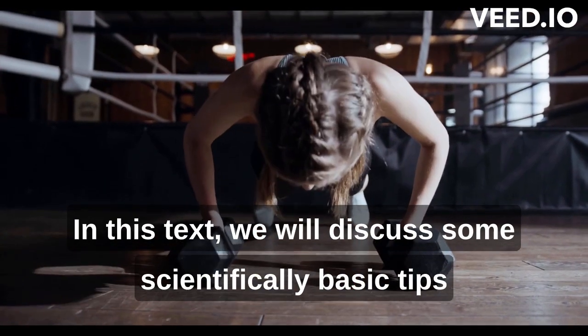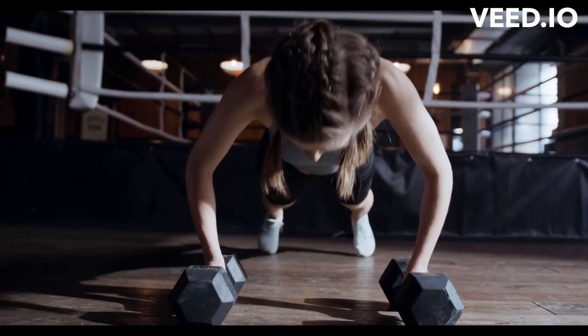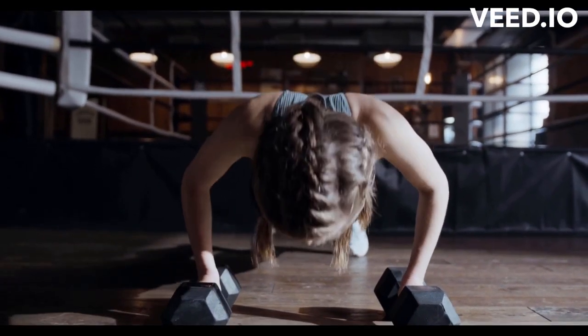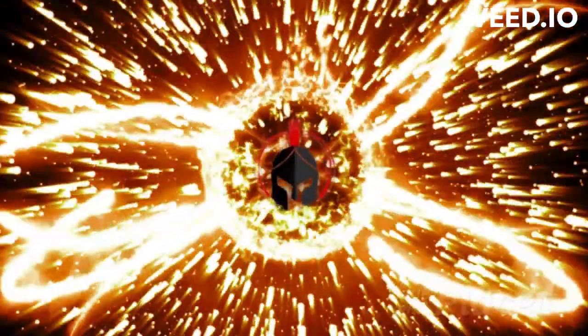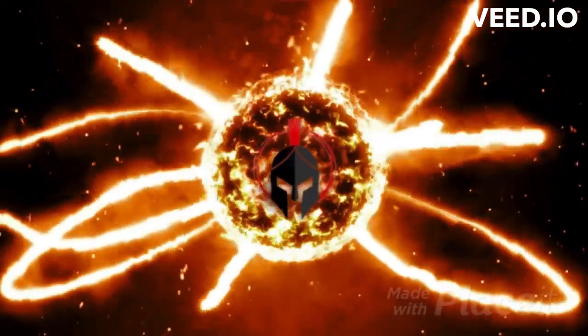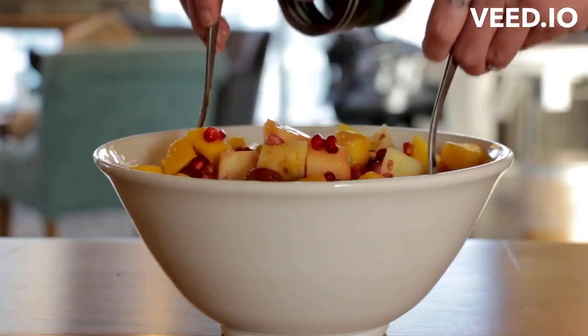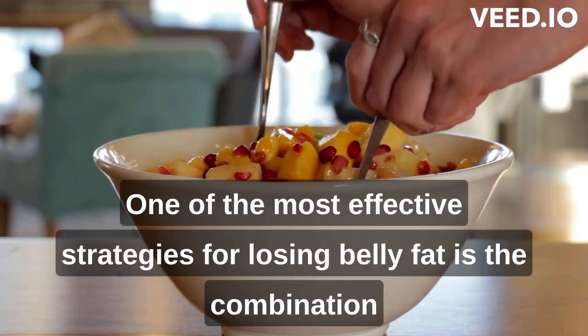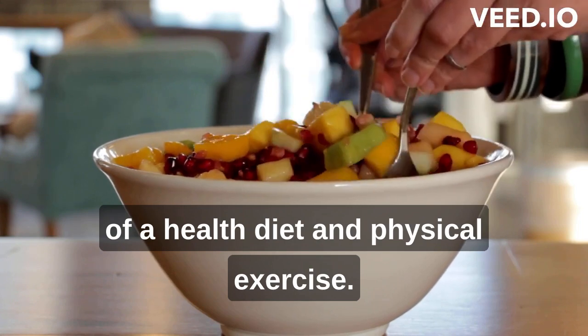In this text, we will discuss some scientifically-based tips for losing belly fat quickly and healthily. One of the most effective strategies for losing belly fat is the combination of a healthy diet and physical exercise.